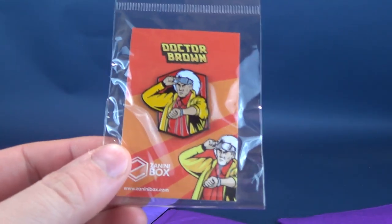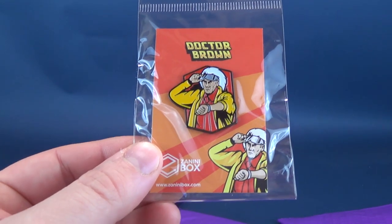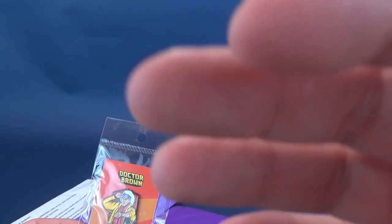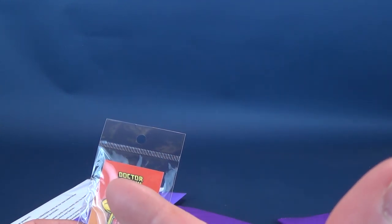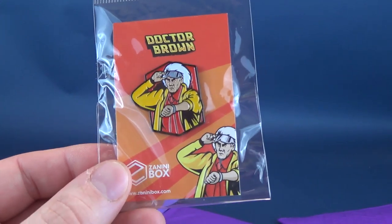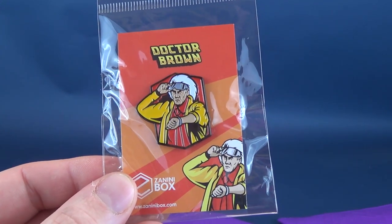I'm guessing maybe we got ourselves two Zanini bags inside. The first one happens to be Doc Brown. With all the things going on in the world right now, it probably just skipped my mind that I never maybe got a Zanini Box from the previous month. Maybe that's what we got right here. If that was the case, it was certainly worth the wait to get ourselves a futuristic Doc Brown.